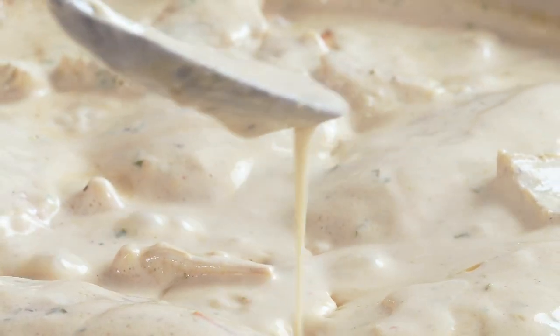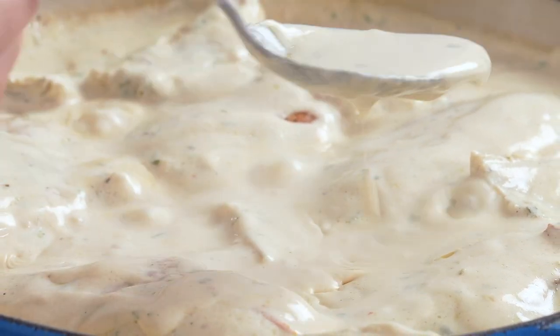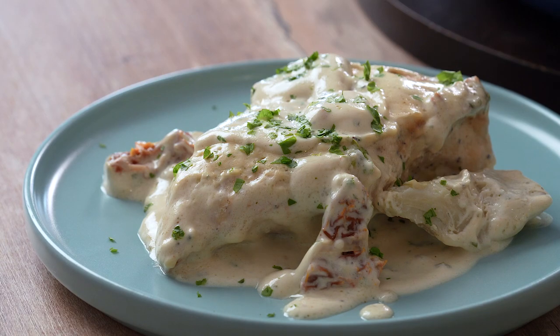Continue to cook the chicken in the sauce for a couple of minutes more, or until completely cooked through and hot. Take off the heat and sprinkle with some extra parsley.